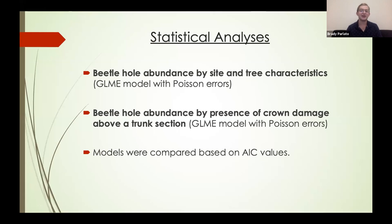For statistical analyses — Dr. Gora did most of this and helped teach me how to use R — we used a generalized linear mixed effects model with Poisson errors to determine if beetle hole abundance varied based on site type (strike vs. control) and tree characteristics such as DBH, percent crown dieback, and distance from the central tree. We used another generalized linear mixed effects model with Poisson errors to determine if beetle hole abundance in trunk sections varied based on whether healthy or lightning-damaged crown was directly above. Models were compared based on AIC values.